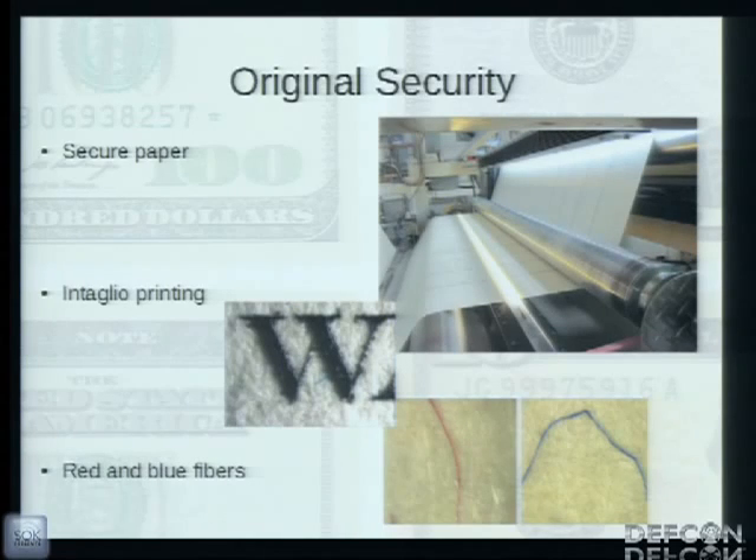Prior to the 1996 major redesign and the minor 1992 redesign, the original security features of bills were three main things. First, the secure paper made by Crane & Company — a 75% cotton, 25% flax-based paper, very durable, with a readily identifiable feel. Second is the intaglio method of printing, where an image is engraved onto a metal die, ink is pressed into the recesses at very high pressure, giving the printed image a raised feel. And lastly, red and blue silk fibers distributed throughout the paper substrate. Feel free to take out a bill and follow along.